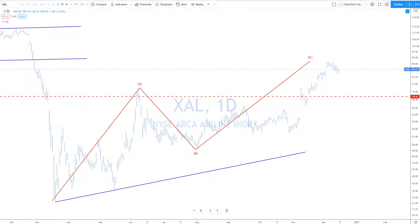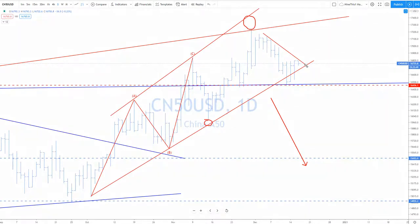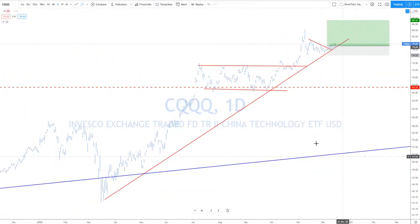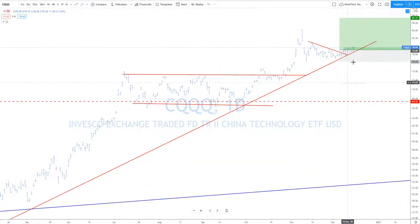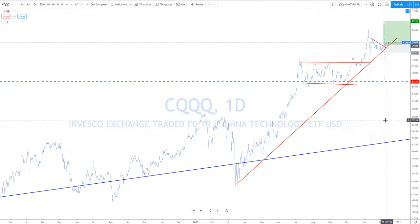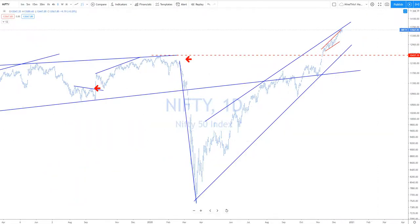Airlines — same thing. China — look for this one to push higher, break above here and take it to the long side. CQQQ — this is the FANGs of China. We've been saying this one is going to break out. Look for this one to push to the upside — you can get about 10% out of that one. It's pushing up against the resistance area.